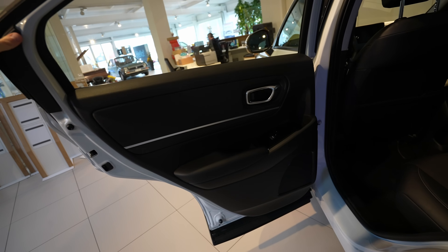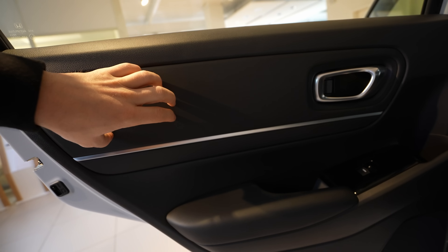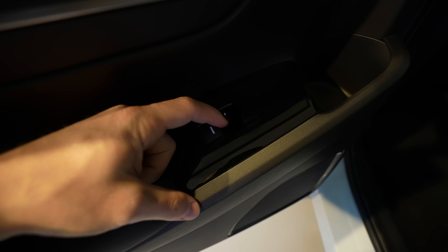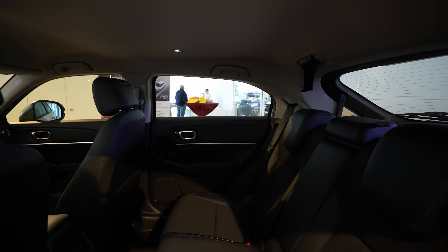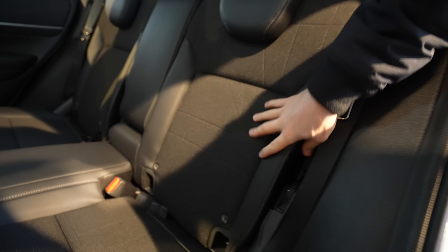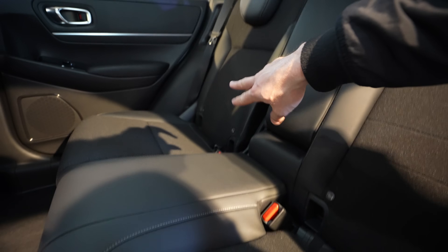The rear doors open wide with a large entrance. On the interior of the rear door you have plastic on the upper section, then a soft material and chrome design, leather on the armrest, electric window controls, a speaker, and some glossy plastic accents. There is no door pocket storage in the rear, which is a downside. But the entrance into the car is wide and spacious.